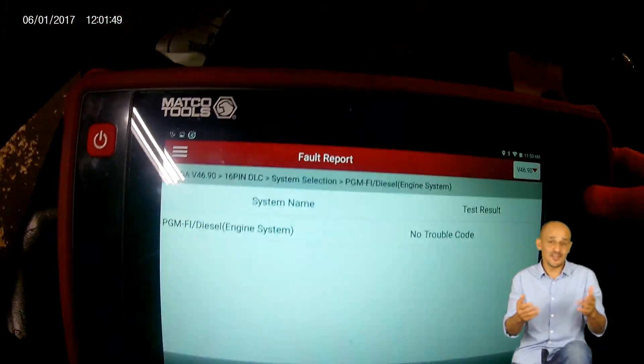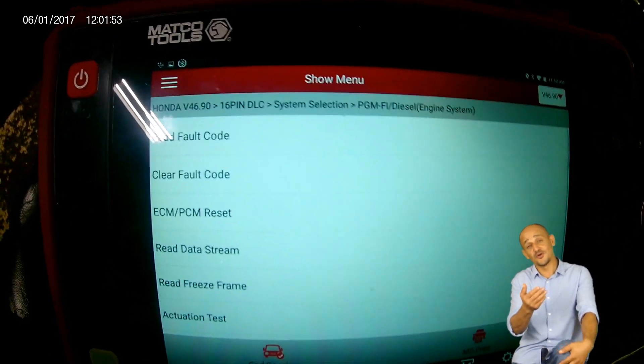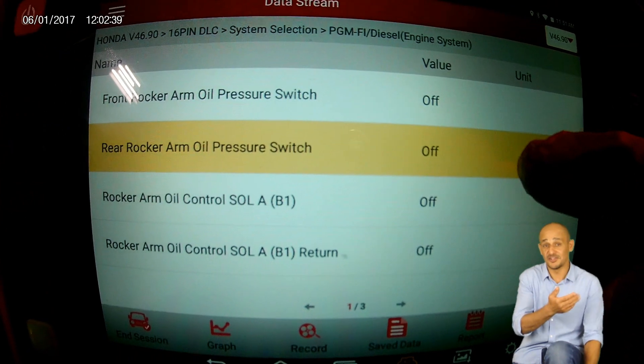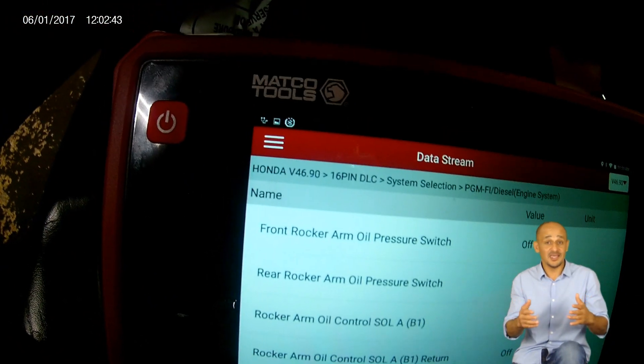It looks like I did fix it, because I don't have any codes in the system, especially P3400. The PID for the oil pressure switch reads fine — reads off. The engine has lots of power, idles fine, and runs okay.